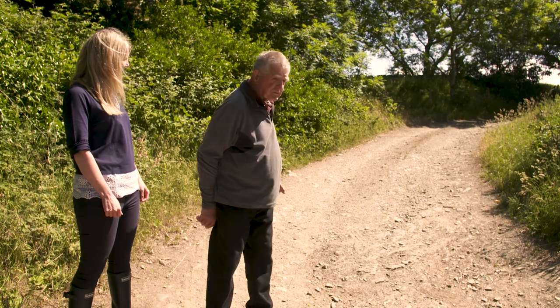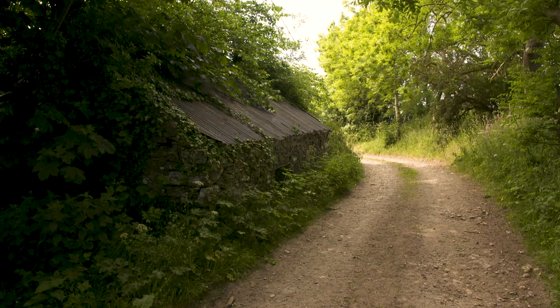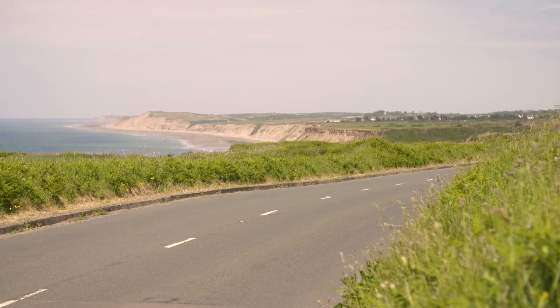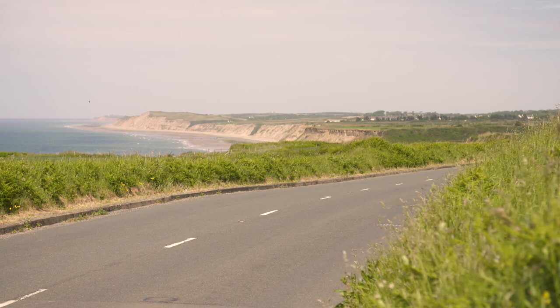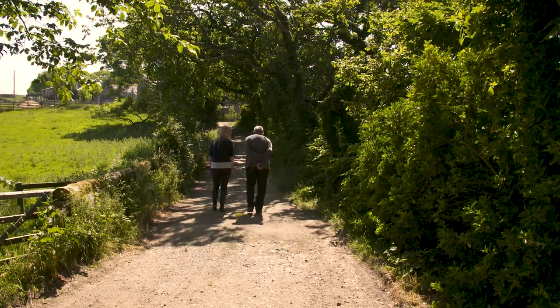They made a nice curve on the road coming down here because there was a lot of traffic used to come down from the back. Originally this was the road before the bottom was ever made, but the high road at the bottom was only made about four or five hundred years ago — the one at the bottom. That's only a fairly new road compared to things around here.